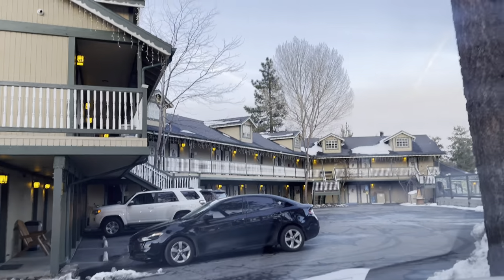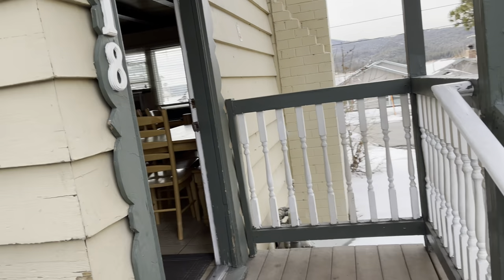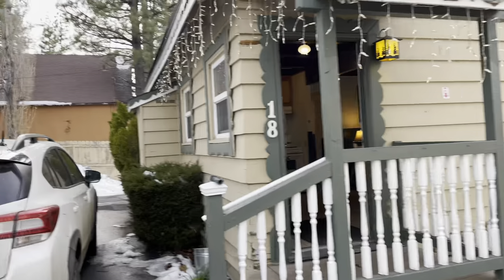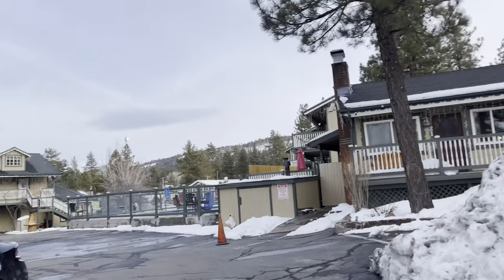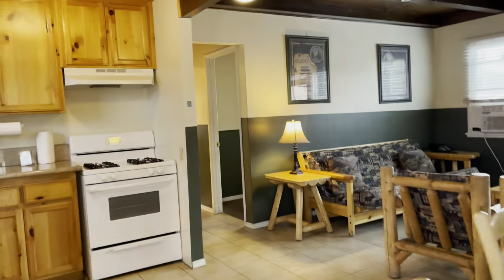Hope you guys like this place — it's really, really cute, isn't it? So we're going to walk in now. This is the biggest place they offer at Fireside Lodge. It's a separate building from the main hotel, which is right there. That's pretty cool. Right on the lake — or close to the lake. That's pretty cool.